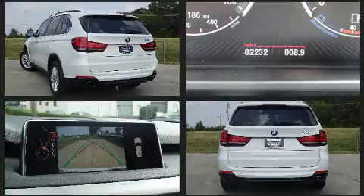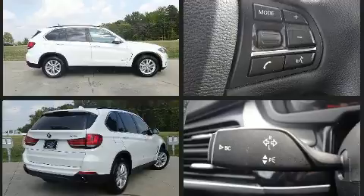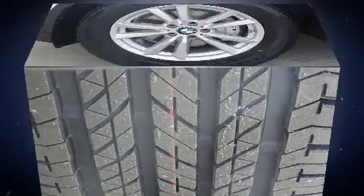BMW prioritized practicality, efficiency, and style by including leather upholstery, adjustable headrests in all seating positions, speed-sensitive wipers, a built-in garage door transmitter, heated seats, turn signal indicator mirrors, and power front seats.